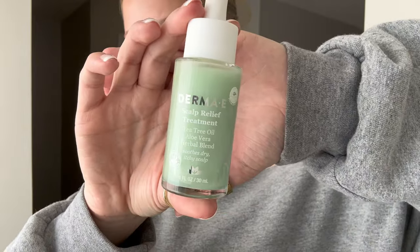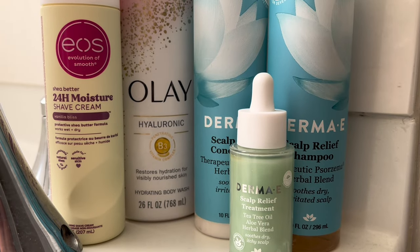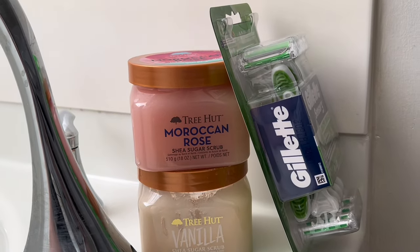This is a serum I use on my scalp whenever it's super irritated. It has tea tree oil, aloe vera, and an herbal blend of other things that are good for your scalp. It smells similar to the shampoo and conditioner, and I don't use it all the time — only if my scalp feels super irritated.